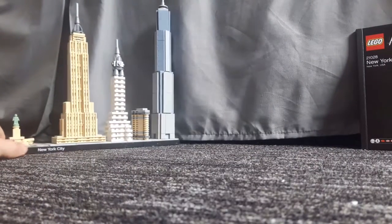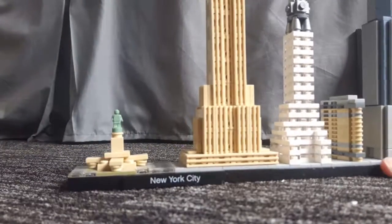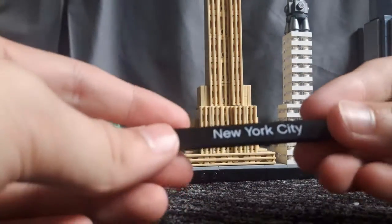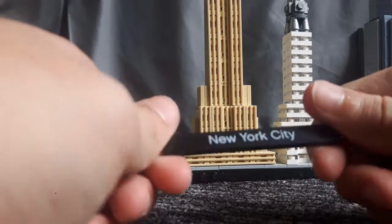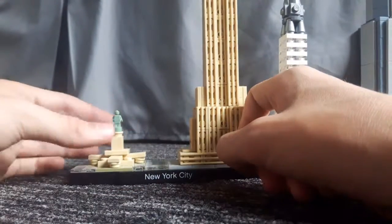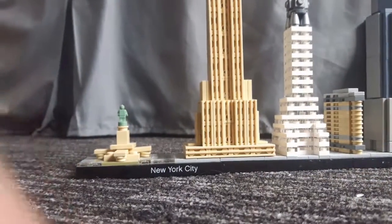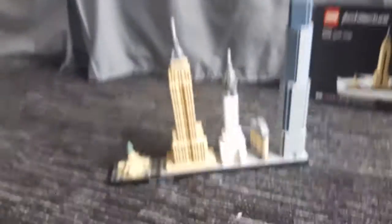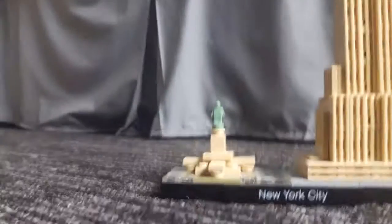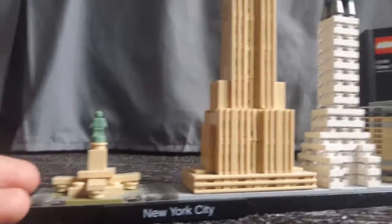As I bring this closer you won't be able to see all the buildings, but here you get the architecture plaque which tells you what set you've got — this is the New York City set. The set is to scale relative to each other, so that's why the Statue of Liberty appears so small compared to the skyscrapers.